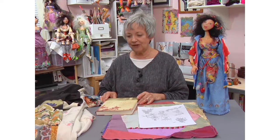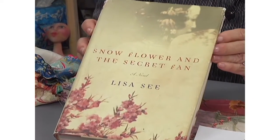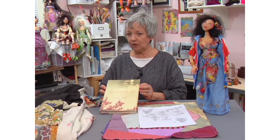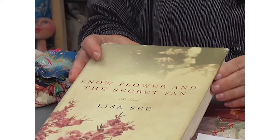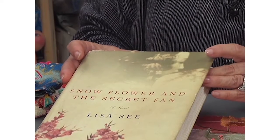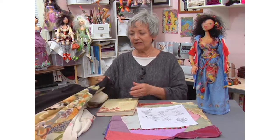A lot of people want to know where I get my inspiration for various dolls. I've been on kind of an Asian kick lately. I read Lisa C's book, Snowflower and the Secret Fan, and was totally taken with that period, which started before the war and moved into the war. It's about friendships and also about the binding of feet and the various things that happened to little girls in the early days of China. That's part of where my inspiration comes from — I'm reading a book and these images come to mind.